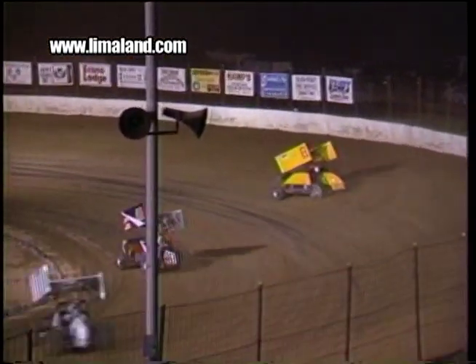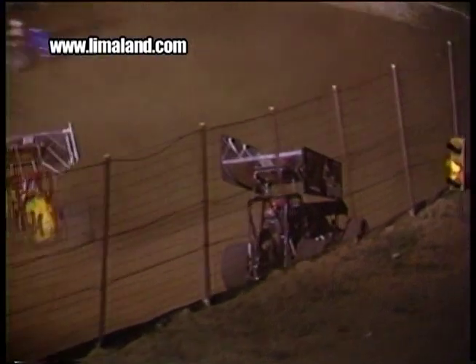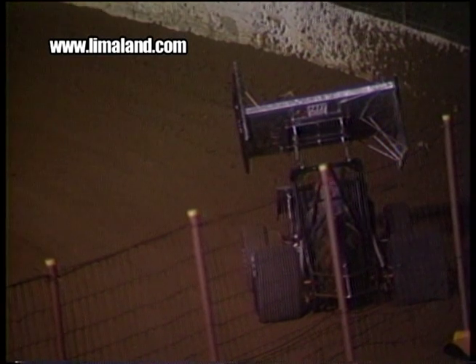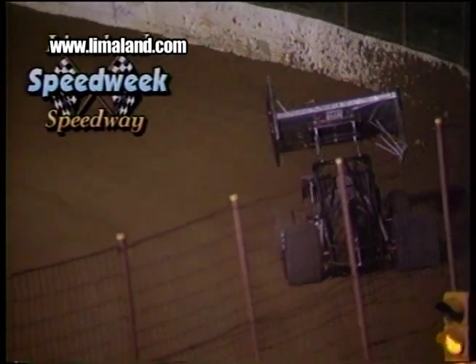Our leader, Joey Saldana, is slow down the front stretch. The black car, the 77 of Joey, has a flat right rear tire. Saldana must have skipped the cushion in turn four and slugged the wall. Can you believe it? Wow.